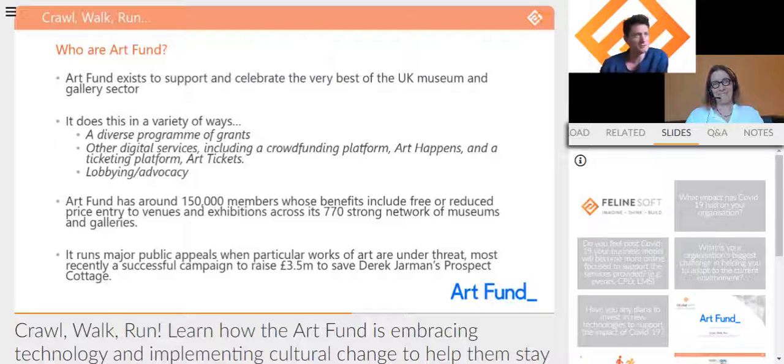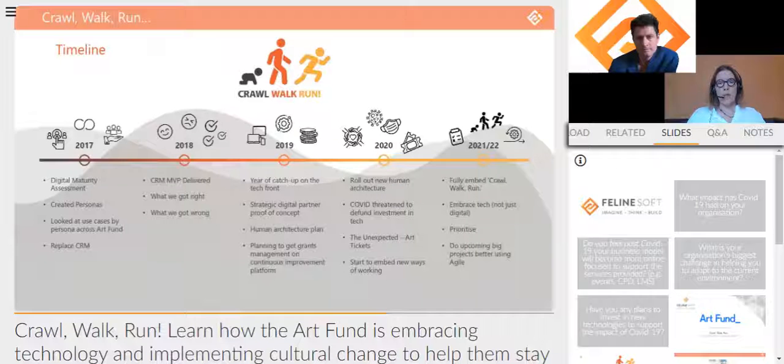Hi everybody, I'm Mary and I head up technical operations at Art Fund. We exist to support UK museums and galleries in lots of different ways. We run a diverse grants program — everything from grants for museums and galleries to acquire objects for their collections, to curatorial development grants, through to our 'Respond and Reimagine' grants launched in response to COVID. We also provide crowdfunding via Art Happens, a ticketing platform called Art Tickets, and we market a membership product, the National Art Pass, with around 150,000 members.